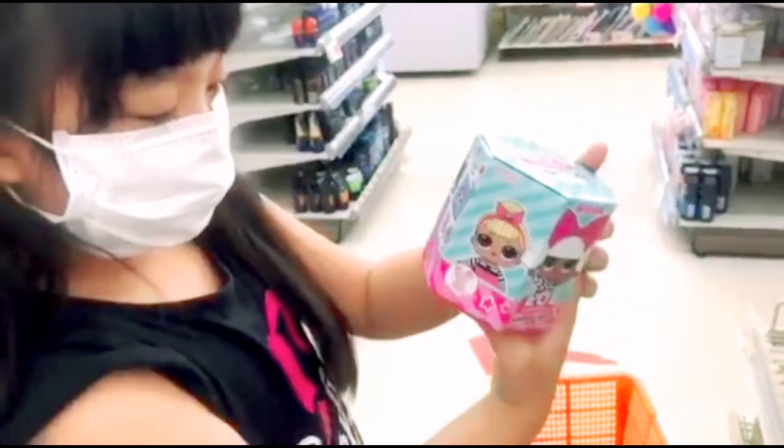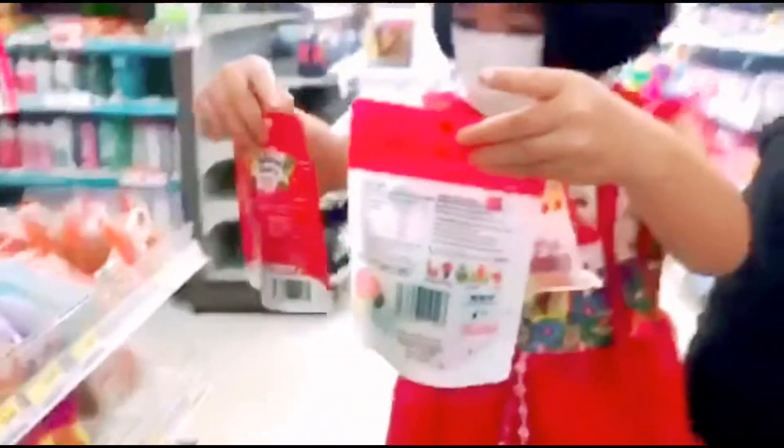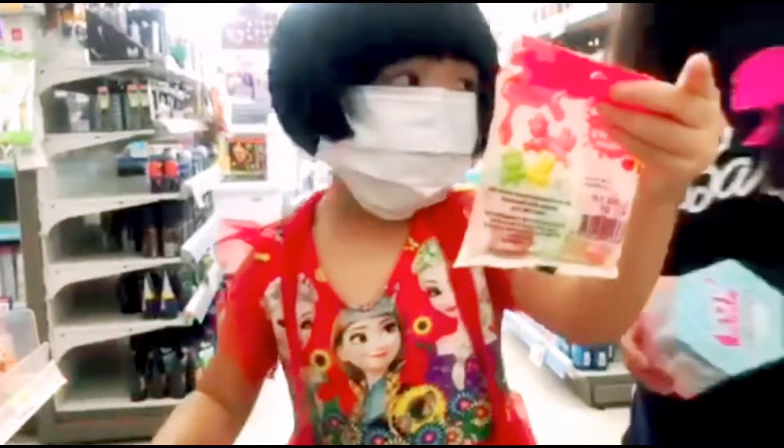Wow! There's a wall. There's a wall? Cool! I'm gonna get this one. Mommy! I got this one. I got this one and this one.